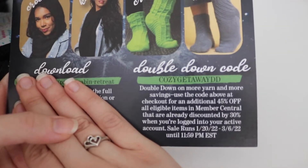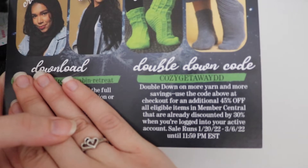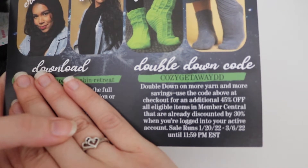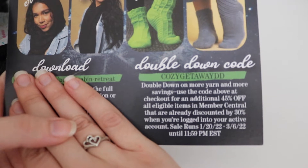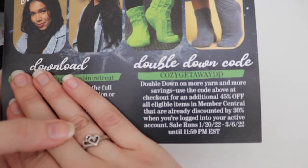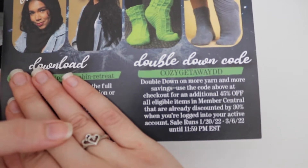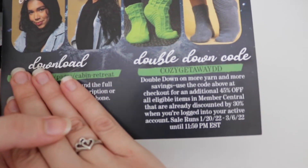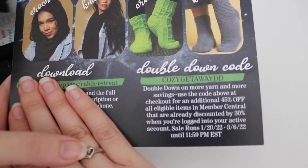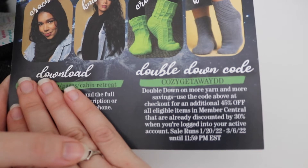If you are interested in purchasing any kind of yarn, you do have Double Down Yarns where you can save an additional 45% off all eligible items in the member central that are already discounted by 30%. You do have to log into your active Knit Crate account to take advantage of this sale. The sale runs from January 20th, 2022 to March 6th, 2022. I have definitely taken advantage of this sale before, and it's really nice to grab some different yarns at the additional 45% off.